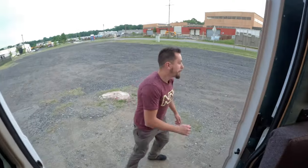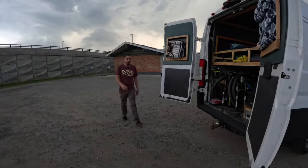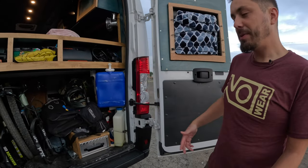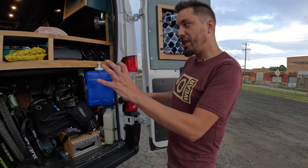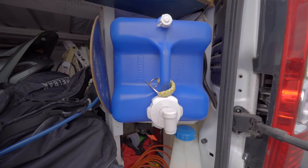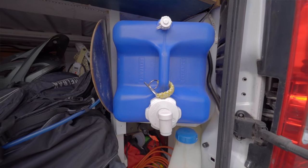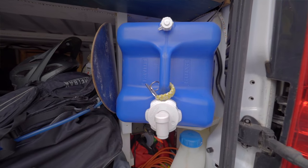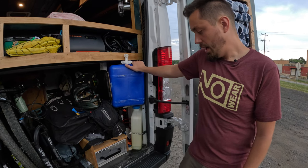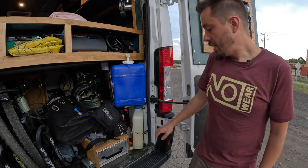Now for the garage. I always find it a little weird when van lifers call this the garage but I kind of get it. Here's my water — since I don't have running water I just keep a jug here. On longer trips I use this larger container; for regular travel I typically just use gallon jugs.